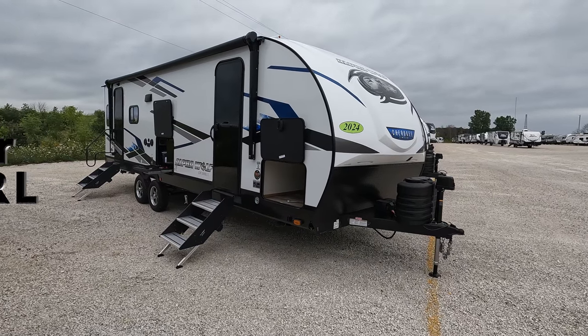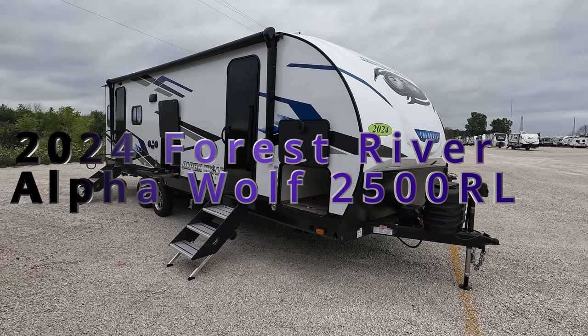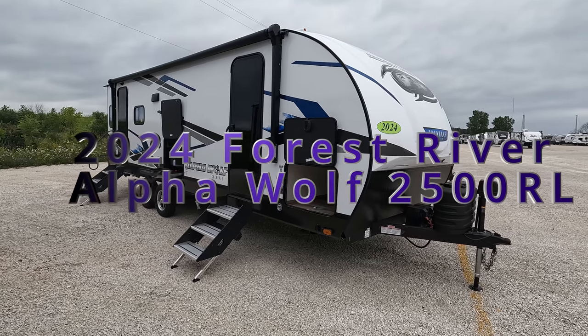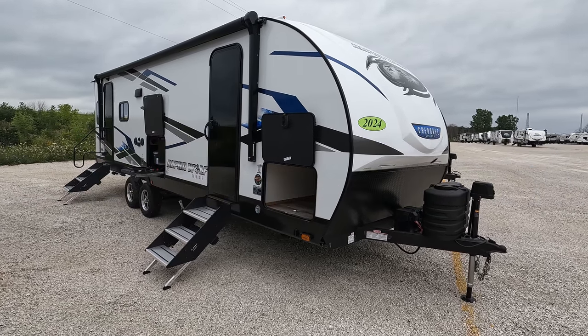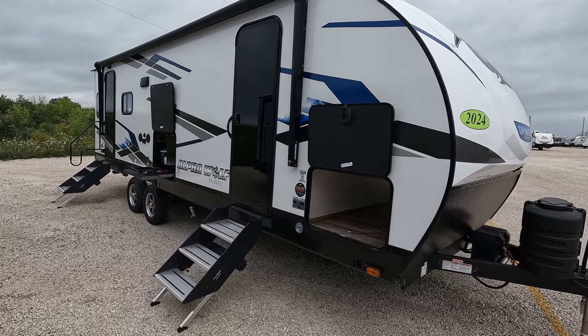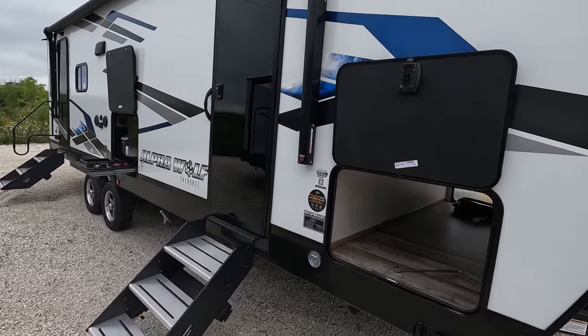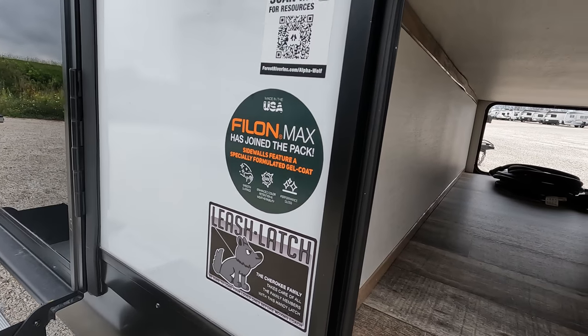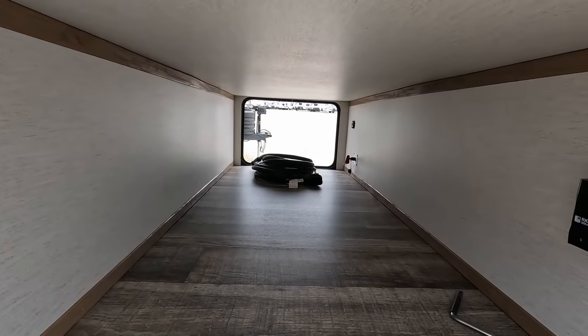Hello all and welcome back. Today we've got a brand new 2024 Forest River Cherokee Alpha Wolf 2500 RL. There were a lot of changes in the 2024 model year. There were not a lot of 2023 models out there, so I'm going to bop through a bunch of everything they've done and changed since essentially 2022.